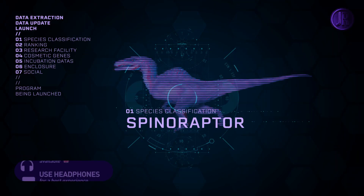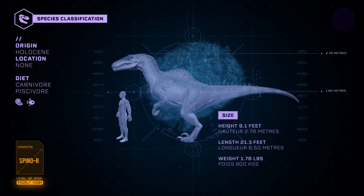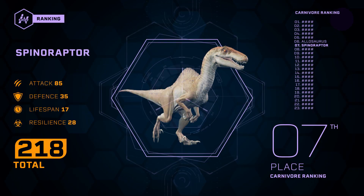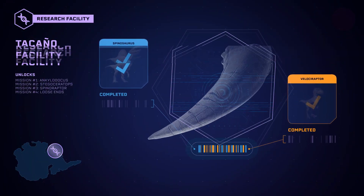Presentation of the Spinaraptor. He is a genetically modified hybrid species created by Dr. Henry Wu. He ranks 7th among carnivores, behind the Allosaurus. This species results from the hybridization between Spinosaurus and Velociraptor.